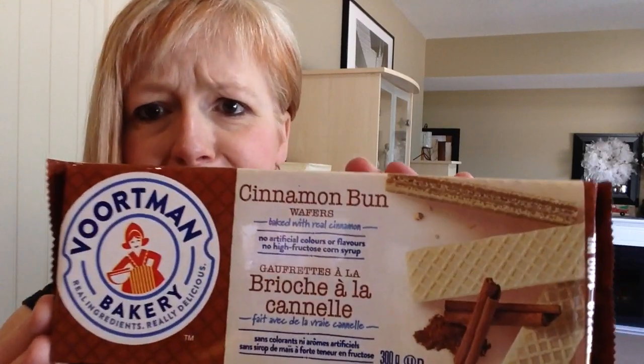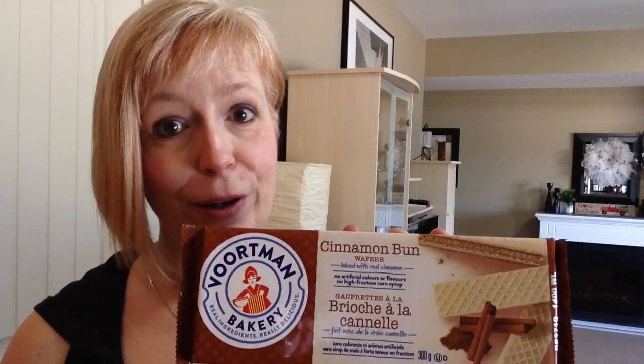I found a new flavor of Vortman Cookies — well, new to me anyway. I'd never seen the cinnamon bun flavor before, so I picked up a couple of those. I'm a huge fan of Vortman Cookies. I love these with tea or coffee or just by themselves. It's starting to get really hot here in the Okanagan, so I picked up a few bottles of Powerade. Megan and I like to put a splash of this in our water bottles to make the water taste a little better so we actually get our water in for the day.